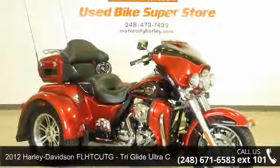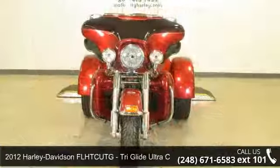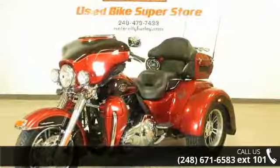Imagine yourself on this 2012 Harley-Davidson FL-HTC UTG Tri-Glide Ultra Classic. If you're looking for a solid bike, look no further. This is a great deal on a pre-owned motorcycle.